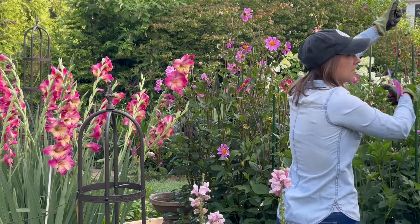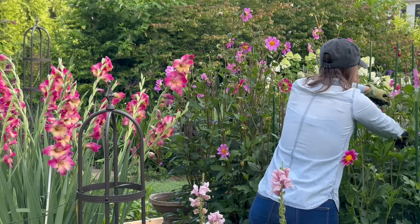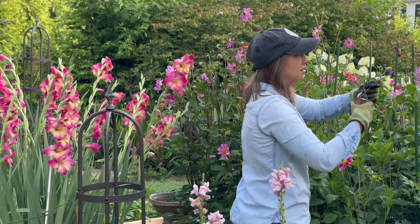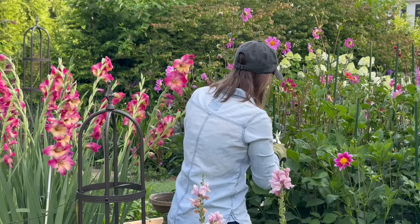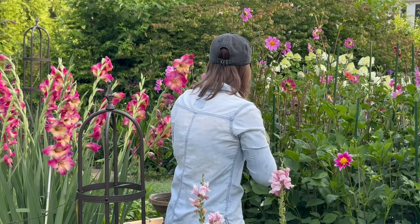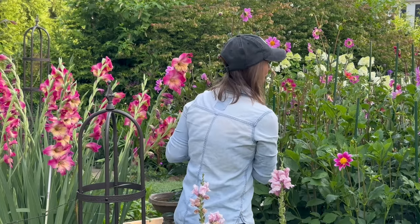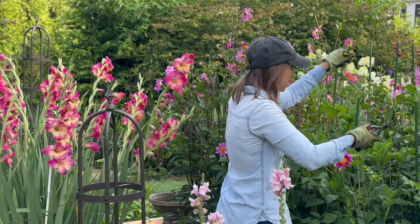In previous years it felt like I was just giving them a full buffet of flowers and plants that they loved, but as the years have gone on I've tried to remove all the plants they're super attracted to. Now it feels like I'm feeding only a small family of Japanese beetles versus an army.